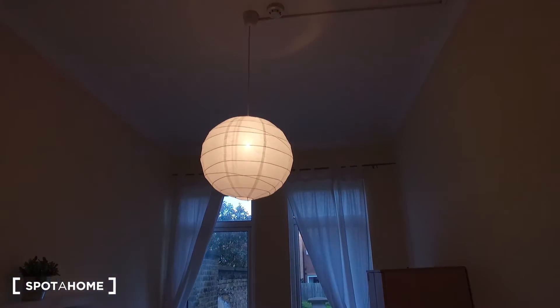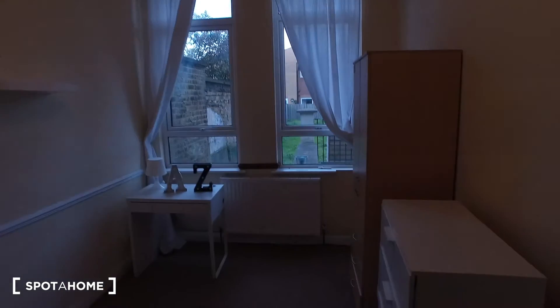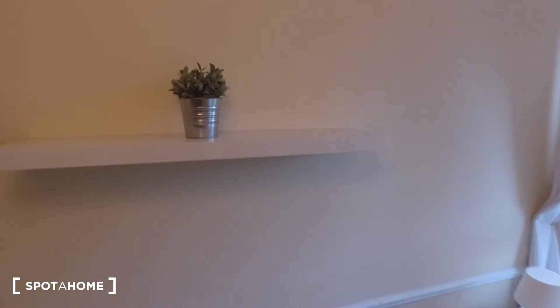Two great big windows allow for a lot of sunlight, and as we can see we have very high ceilings — that's quite a nice feature. On the left up top we have a shelf, so we can put some ornaments there, or perhaps a plant.